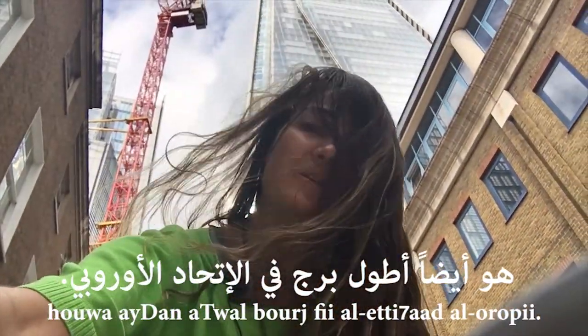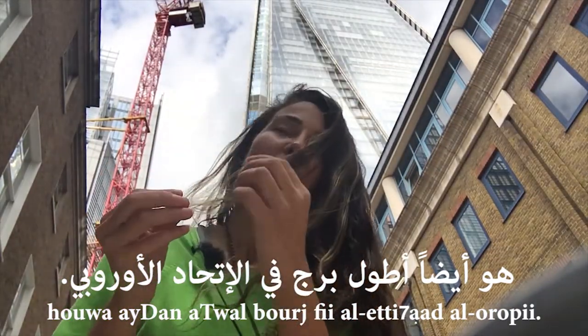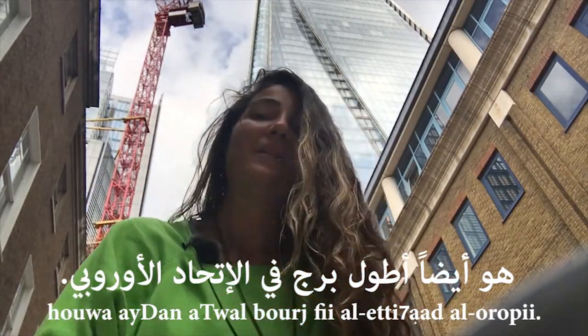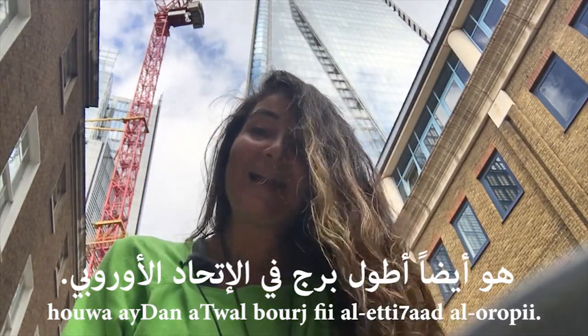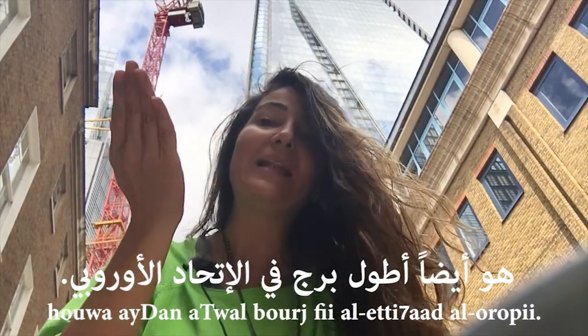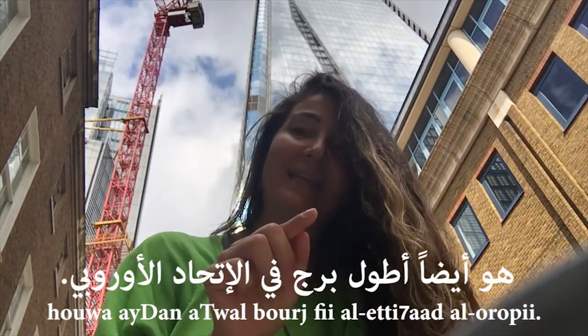The European Union — al-ittihad al-urubi — which we pronounce with a liaison: fil ittihad al-urubi. So: huwa aydan a'twal burj fil ittihad al-urubi. We can also do a liaison with fi: fil a'tihad al-urubi — huwa a'twal burj fil ittihad al-urubi.